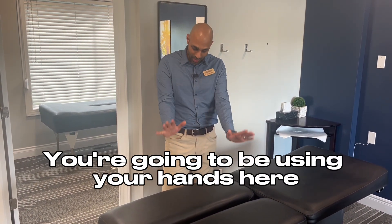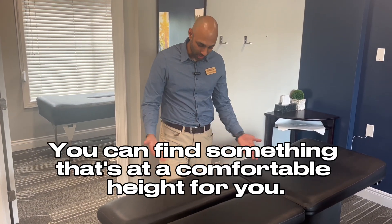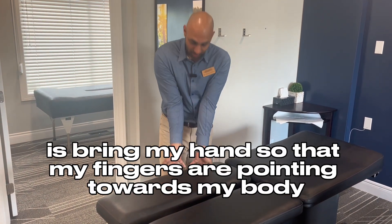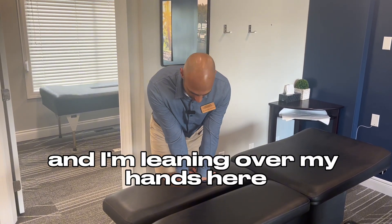You're going to be using your hands here and placing them on a surface that's just above your knee level. Find something at a comfortable height for you. What I like to do is bring my hands so that my fingers are pointing towards my body, and I'm leaning over my hands.